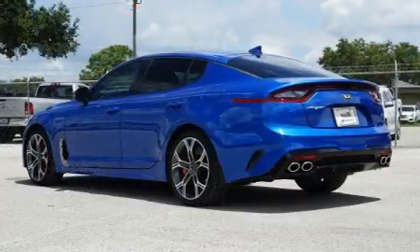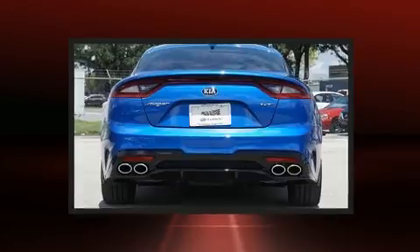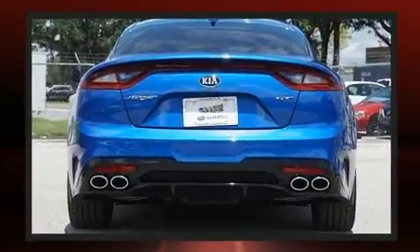Kia prioritized fit and finish as evidenced by front and rear reading lights, a power seat, and cruise control.